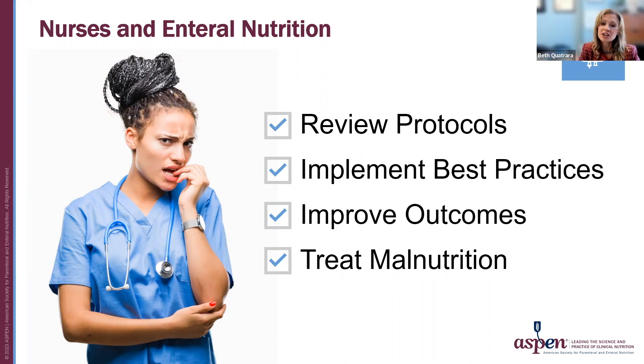We know that nurses can sometimes be uncomfortable or frustrated with administering tube feeding, and due to many circumstances, patients may only get about 60% of the ordered enteral nutrition. We don't want you to be uncomfortable or frustrated. We want to assure you that you've got this. With review and implementation of enteral nutrition protocols, you can help improve outcomes for adult patients, prevent complications, and prevent or treat malnutrition.